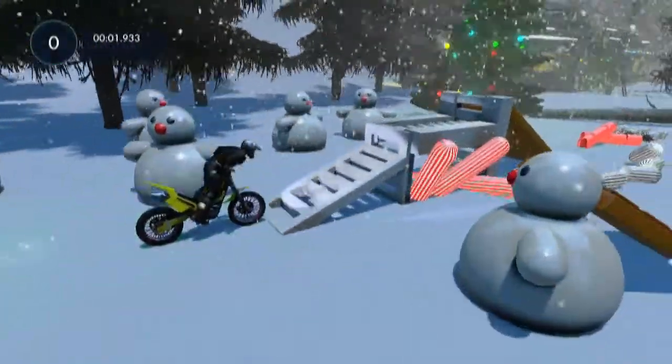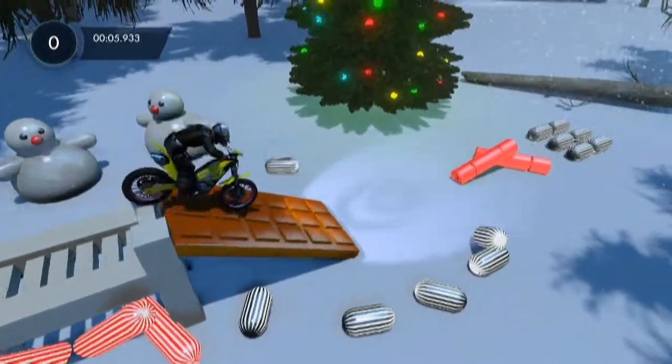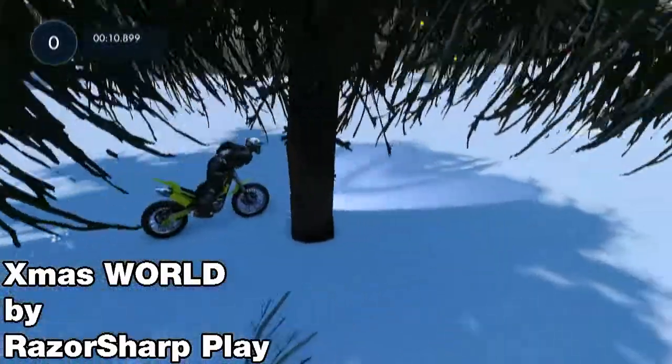Hey, what's up everybody? Welcome back to another episode of Trials Fusion Top 3 Tracks. This one I'm going for a more Christmas-y, winter-y themed episode. So the first track in the countdown is called X-mas World by Razor Sharp Play.